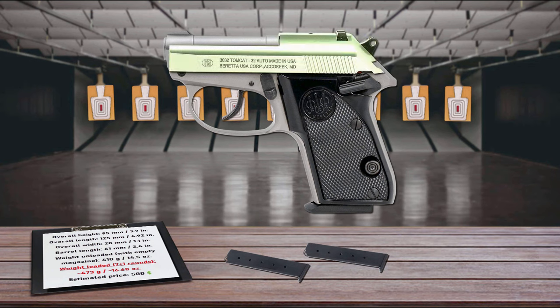The open slide design reduces jamming and stove-piping. The magazine release is located to the left of the grip, making it easy to locate and operate even with one hand. The lines of the Tomcat are snag-free, so it can be tucked in any kind of holster or pocket for deep concealment. It is a user-friendly, durable, reliable, and accurate pistol.